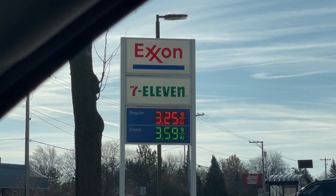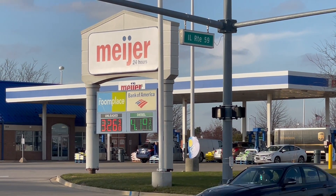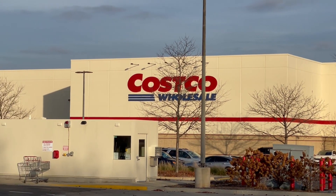We also looked at gasoline. Exxon came in at $3.25 a gallon, Meijer gas came in at $3.26 a gallon, and Costco came in at $3.15 a gallon. For those of you who don't own a Costco membership, you might want to consider it. I drive about 2,000 miles a month and we always get our gas at Costco whenever possible — generally we save about 10 cents a gallon.